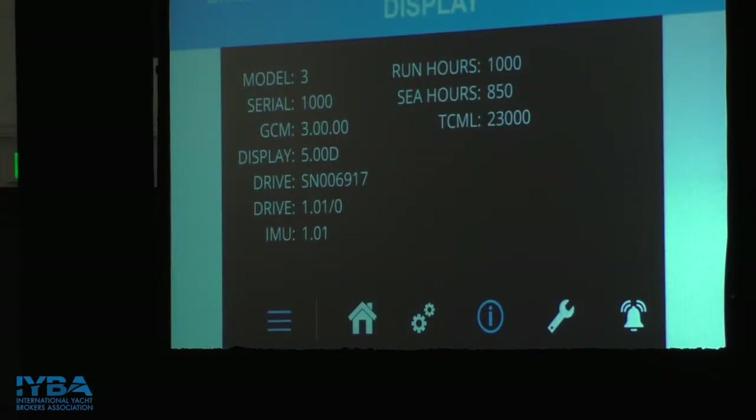This is a new five-inch touchscreen display we started shipping last fall — any new units coming out will have it. The important screen is the information screen, reached by pressing the middle information button at the bottom. When you're on the phone with Seakeeper service, this is the screen they'll ask you to pull up — they'll want to know the model, the serial number, and your run hours and sea hours. With all recreational units it's a two-year 2,000 sea-hour warranty. Run hours is whenever there is power to the unit; sea hours — which count toward warranty — is when it's actually stabilizing the boat.